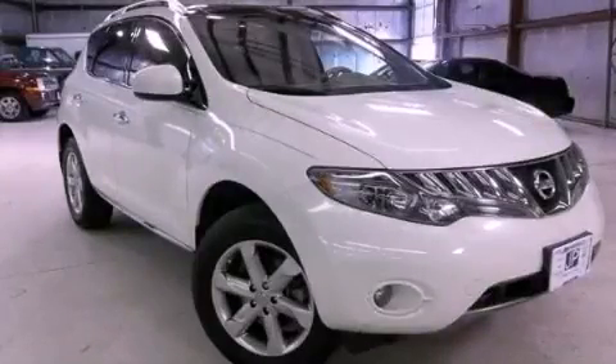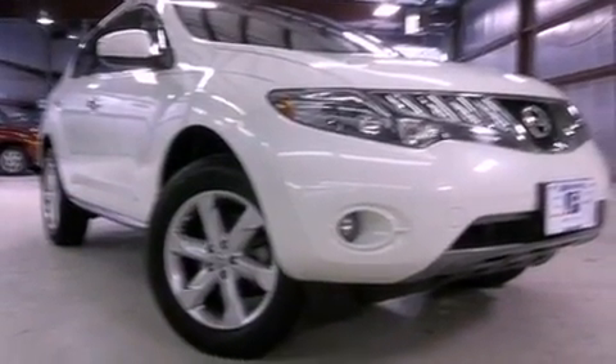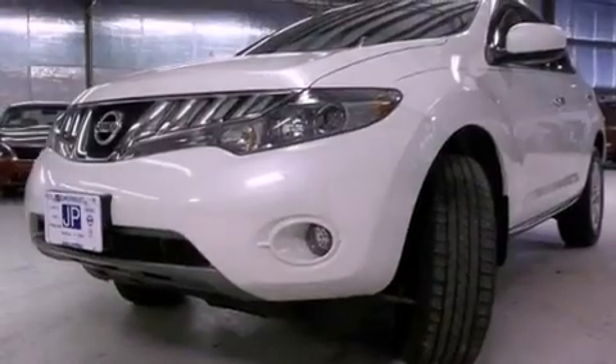This is a 2009 Nissan Murano — a great blend of utility, comfort, and style. This crossover has an automatic transmission, a 3.5-liter V6, and all-wheel drive.